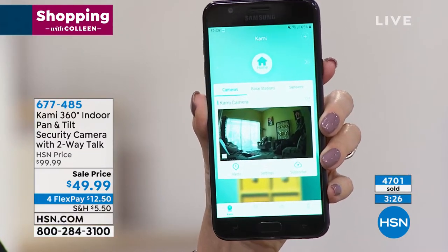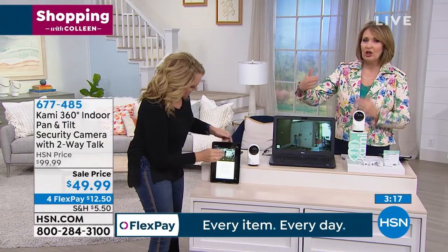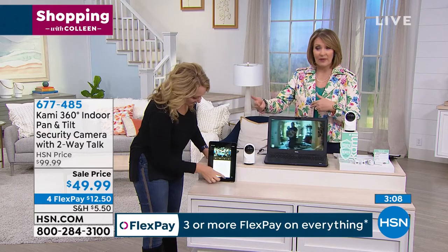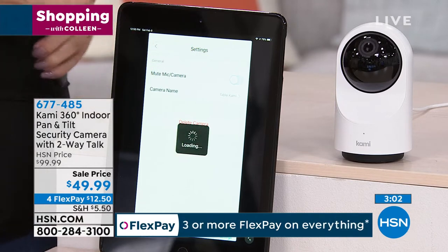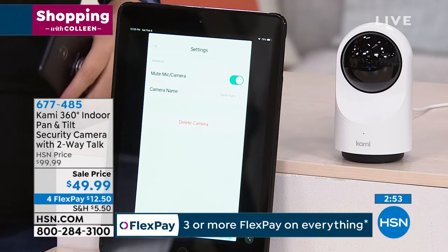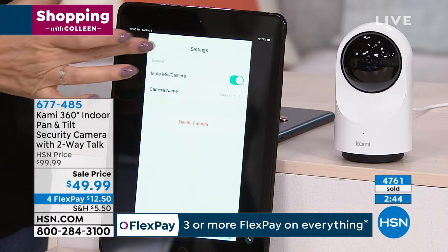Have as many cameras as you want — free application. One of the things I love is that you can mute your mic and camera — the privacy mode is very easy to enable. You can talk to the person: if you have it in your parents' home and somebody falls down or is injured, you can see it and have a conversation with that person. Your children are home from school — you can have a conversation with them. Then you can mute it overnight; if you don't want the camera on all the time, you can turn it off and back on from the app.